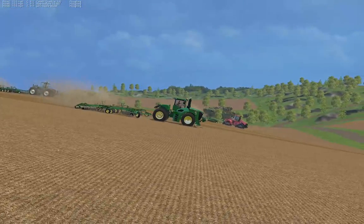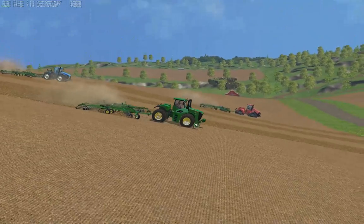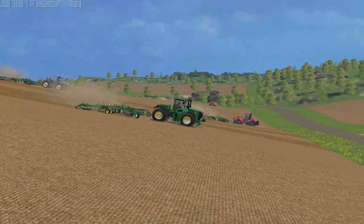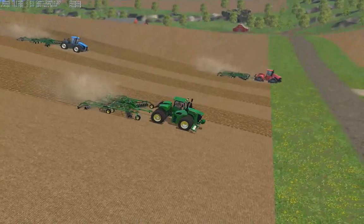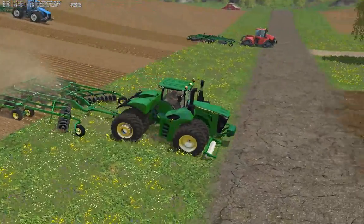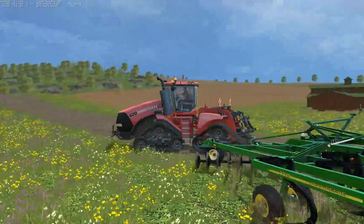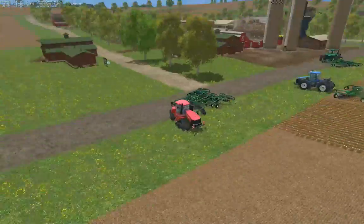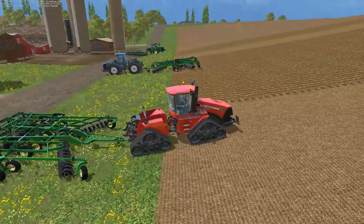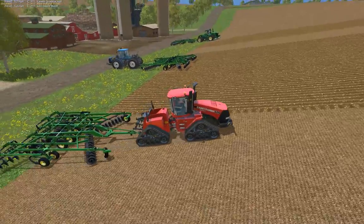We go down the hill. Quad Track extended its lead. It would appear that the Quad Track is still superior than these new generation tractors. New Holland has called it a day.